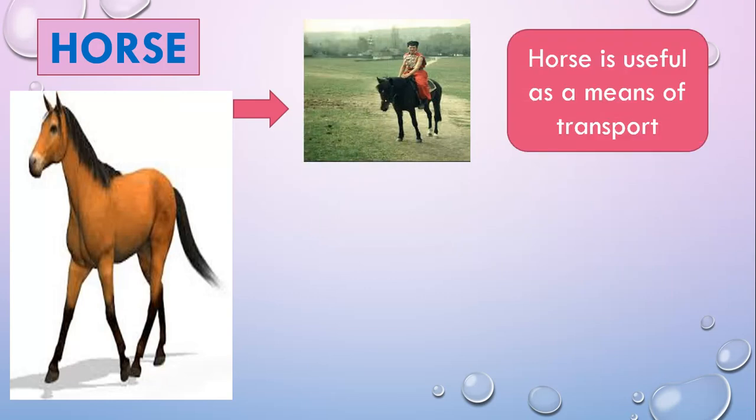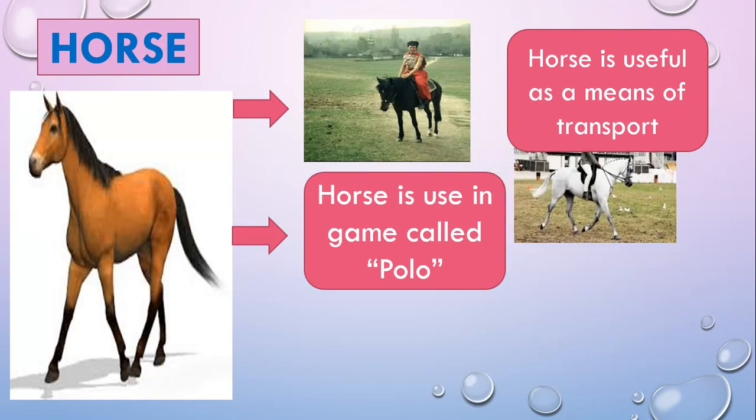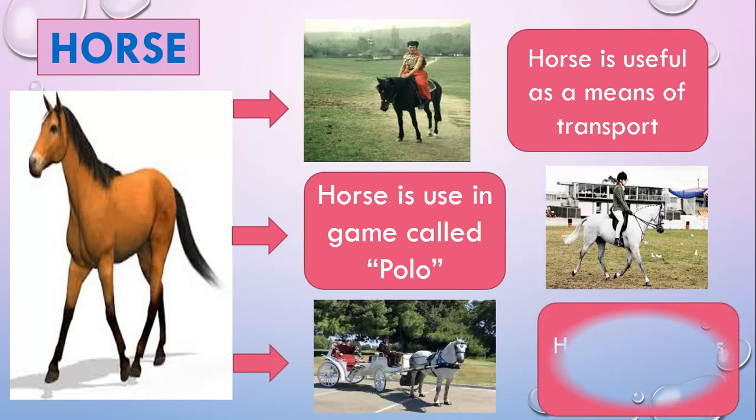Horse is useful as a means of transport. Horse is used in a game called polo, and horse is also useful for pulling a cart.